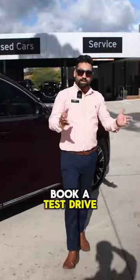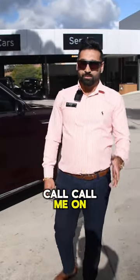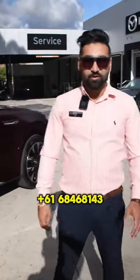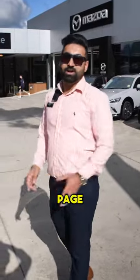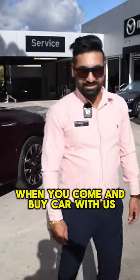If you'd like to book a test drive, please give us a call — call me on my personal number 0468 468 143. Also, if you like the video on our page, we'll throw in a free service for you when you come and buy a car with us.